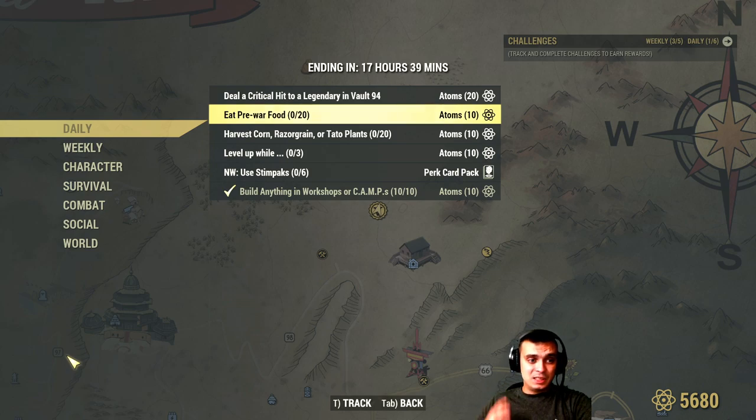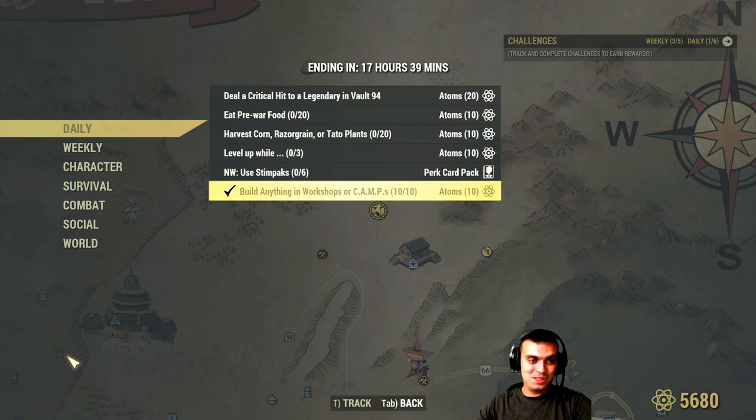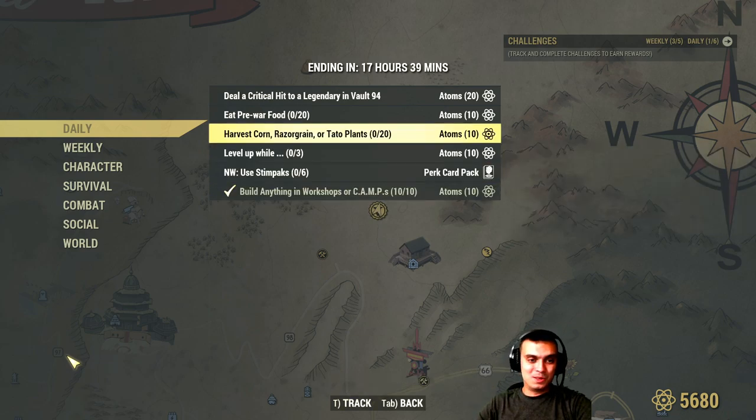Eat pre-war food — I haven't seen this challenge before. Oh wait, I already completed one! When? Ah, I was building. Build anything in the workshop or the camp — 10 out of 10, 10 items. Okay, that was an easy one. That's what happened when I was building my camp.